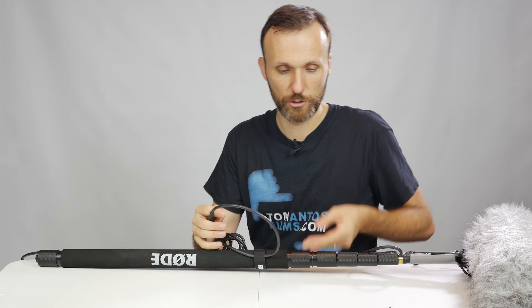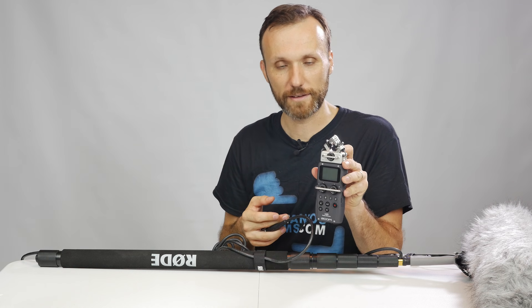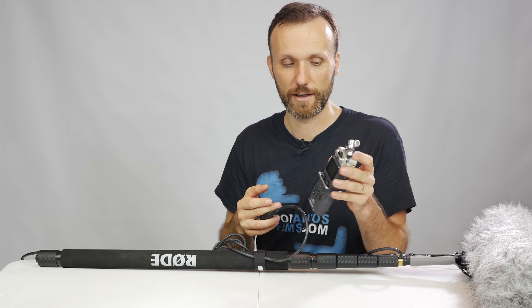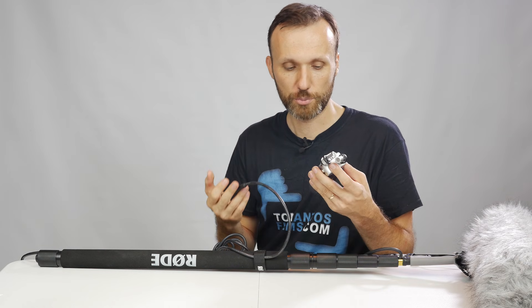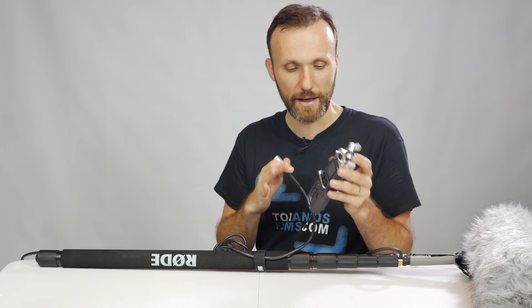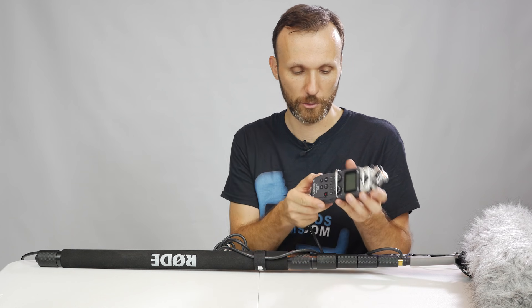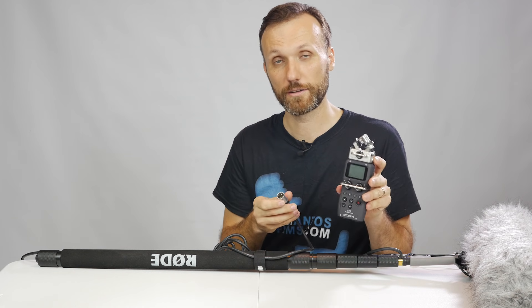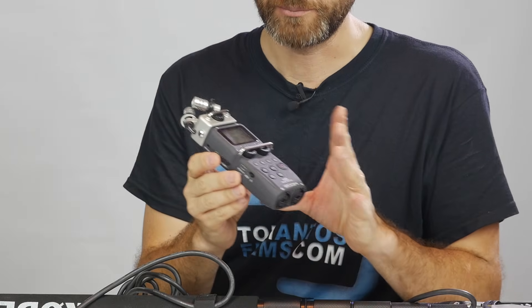To connect this to a recorder, I use the Zoom H5, though this applies to any recorder you prefer. The Zoom H6 also works great, as does the Zoom H4n — the H5 is slightly better quality and has a lot of cool functions. It's a nice mid-price recorder, and I've reviewed it in another video if you want more information about it.